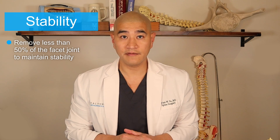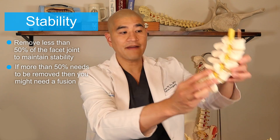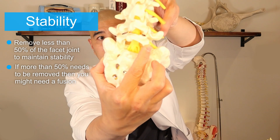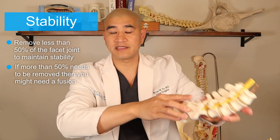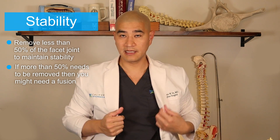From a stability standpoint, you really should only be taking 50% of the facet off. If you take more than 50% of the facet away, what can happen is the entire level at L5-S1 can collapse. If that collapses, that's a problem — instability develops and then you would need a fusion.